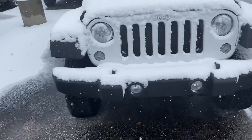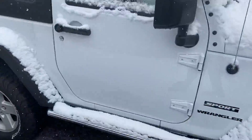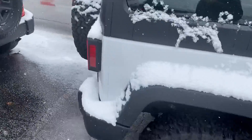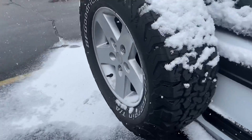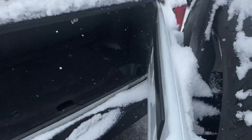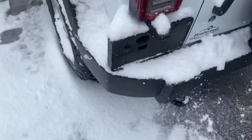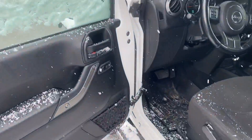She's already got a Rough Country lift on it, the beefier tires, and we got the sidesteps here. Fairly low miles at 65,000. Full-size spare here, and we have some storage in the back. We also have your tow hook.